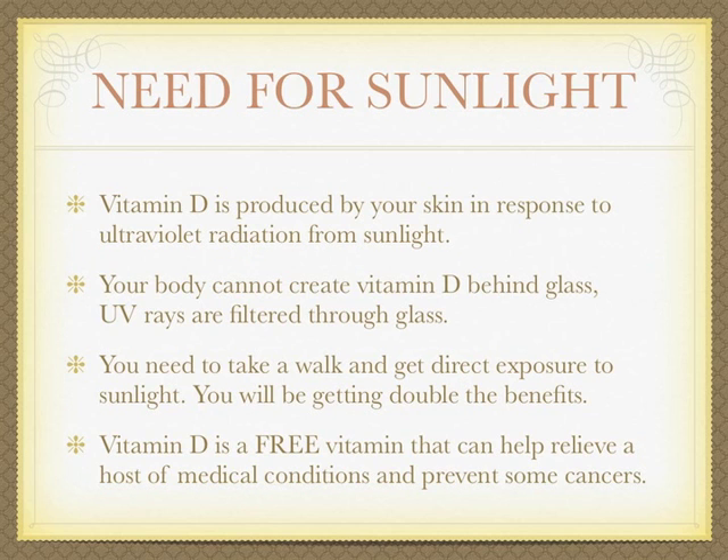Vitamin D is produced by your skin in response to ultraviolet radiation from sunlight. Your body cannot create vitamin D behind glass — UV rays are filtered through glass. So get outdoors, even in the winter, and get some sunshine.